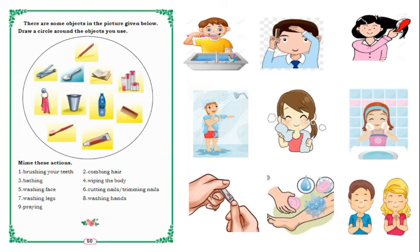These are the cleanliness habits — clean habits. Every day you should brush your teeth, take a bath, wash your face and legs, trim your nails, and do prayer. These are all cleanliness and clean habits.